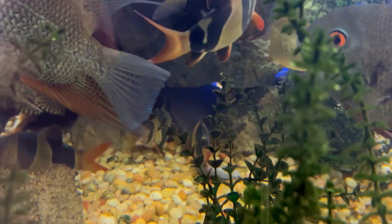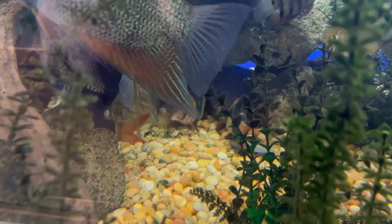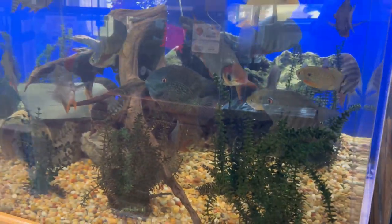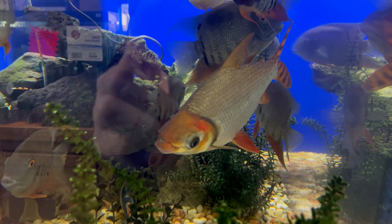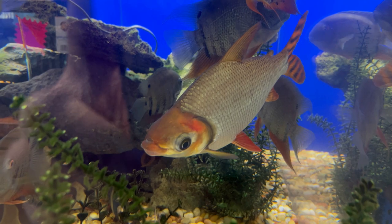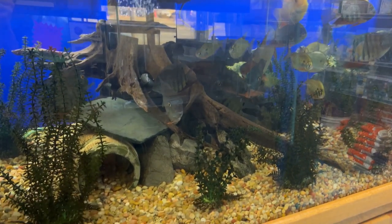There were also multiple types of severums in this tank which all had some great color. This tank is pretty deceptive on camera because the fish were huge and the tank was very wide — it may have been about five feet from front to back. Overall a very cool group of fish, especially for me as someone who loves South American cichlids.